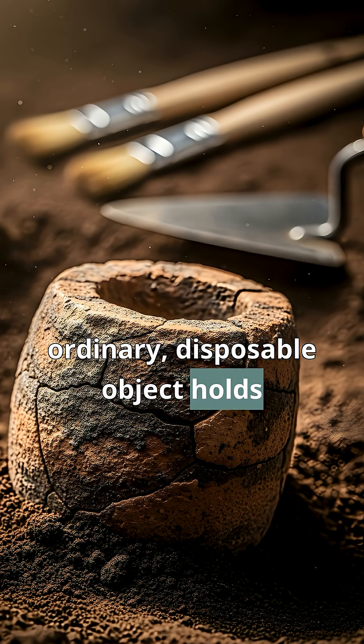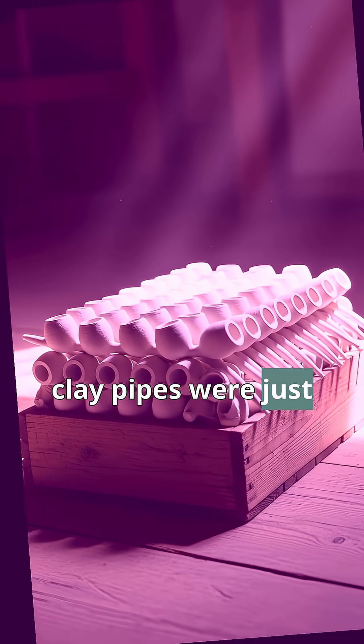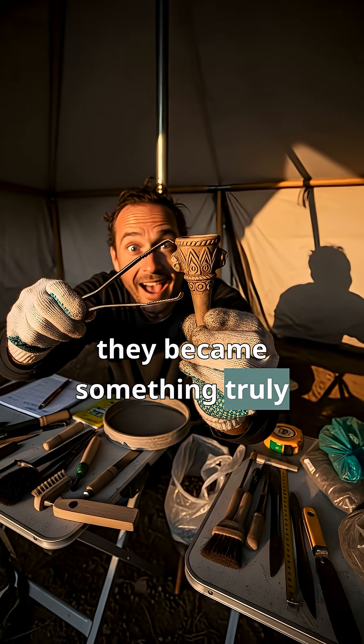Did you know an ordinary disposable object holds a secret to history? For centuries, millions of clay pipes were just for a quick smoke and then tossed. They were as common as disposable coffee cups are today. But for archaeologists, they became something truly incredible.